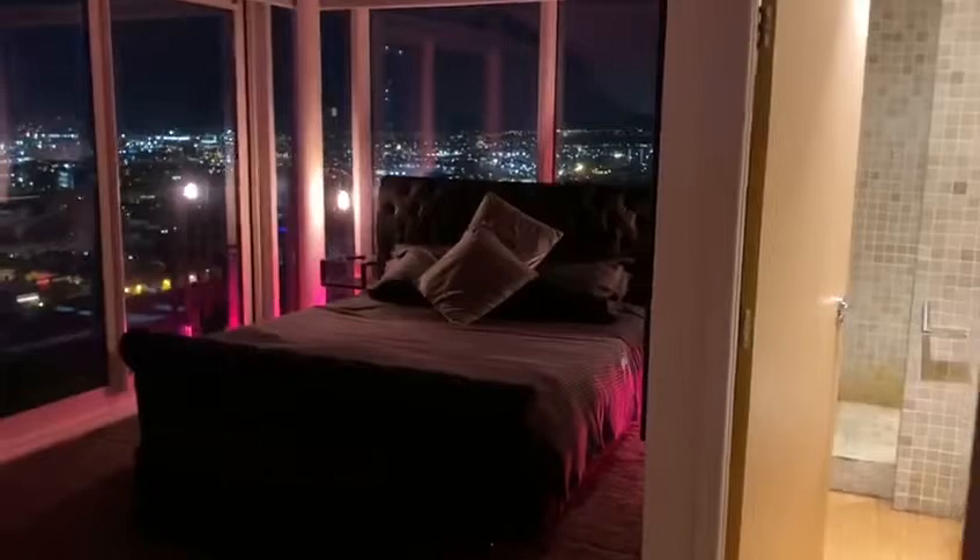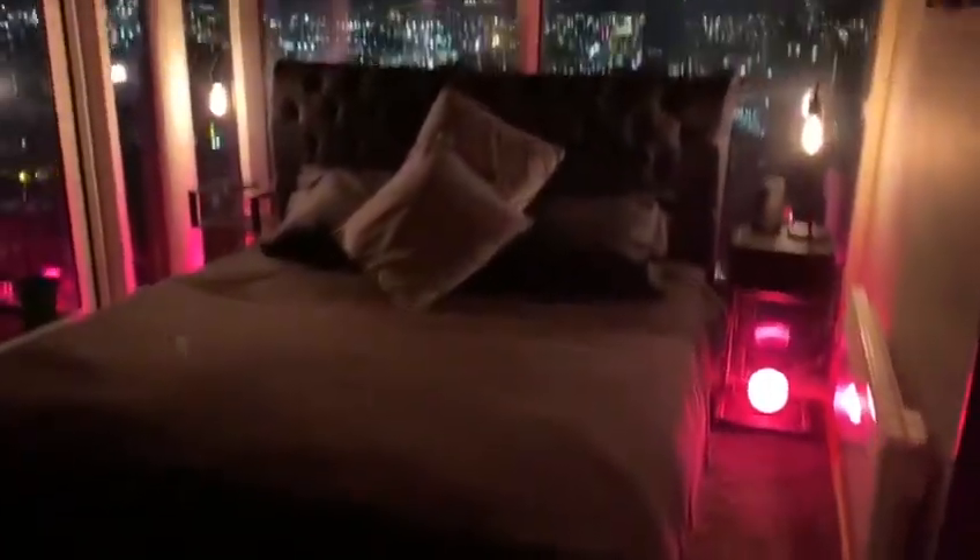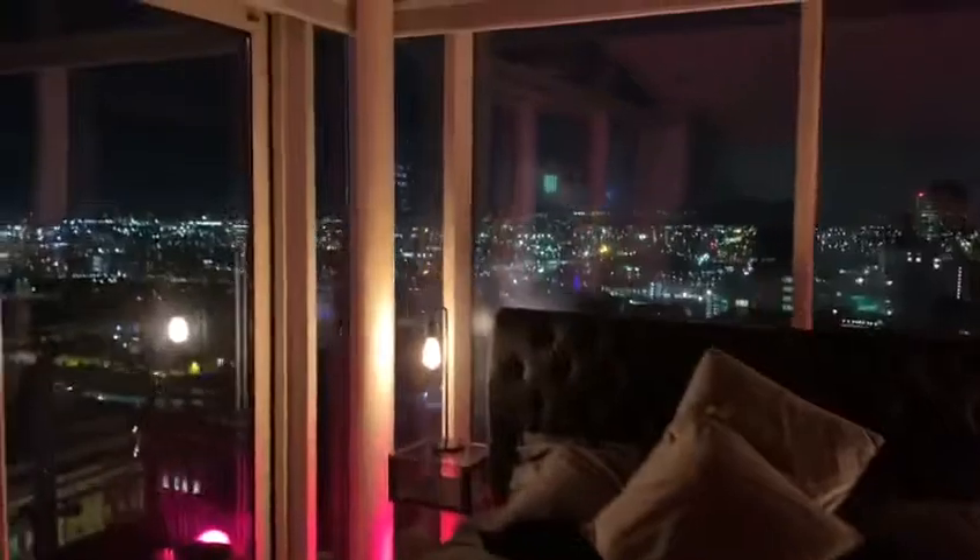This is the upstairs hallway into the second bedroom — the master bedroom — which is absolutely spectacular. It has its own ensuite again, with a great big double bed and the most incredible views of Leeds.